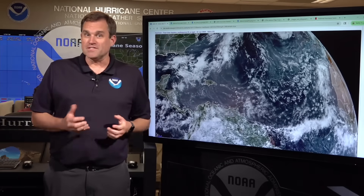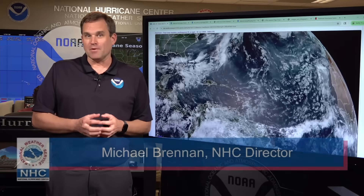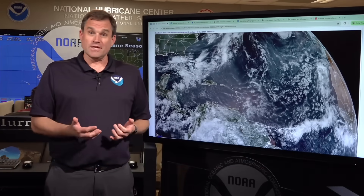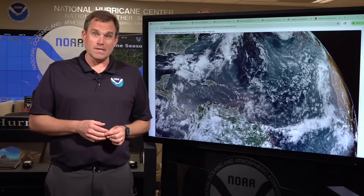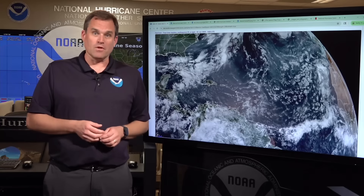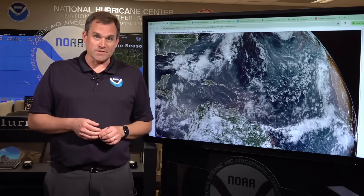Hi everyone. This is Mike Brennan here at the National Hurricane Center. It's just after 2 p.m. Eastern time on Monday, June 2nd, the second day of the 2025 Atlantic hurricane season. We're coming on today to give you a quick update about what's going on here at the start of the season, talk a little bit about the hurricane seasonal forecast and about some preparation tips and ideas to keep you and your loved ones safe as we head into this hurricane season.